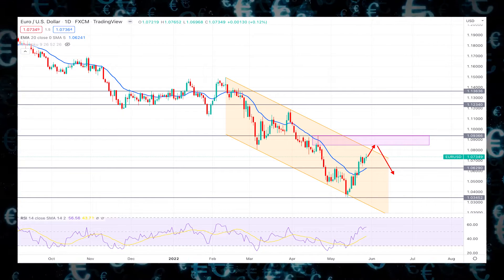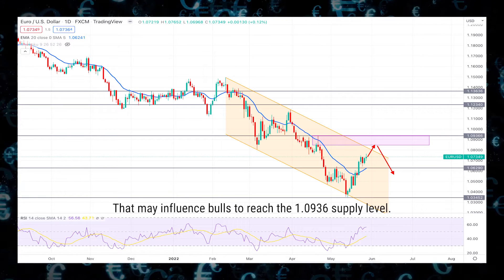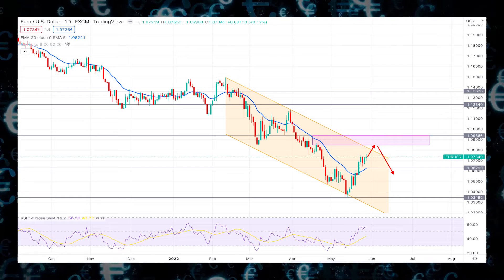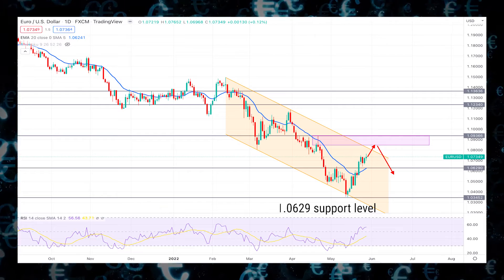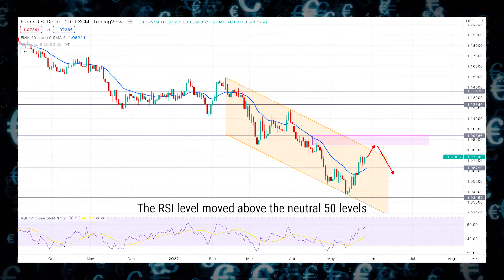On the other hand, the current price trades above the dynamic 20 EMA and the 1.0629 static support level, which may influence bulls to reach the 1.0936 supply level. The price stalling above the 1.0629 support level indicates less interest by sellers.